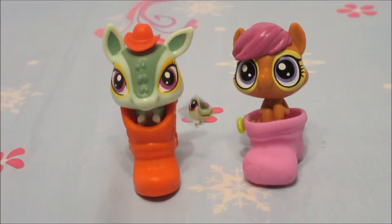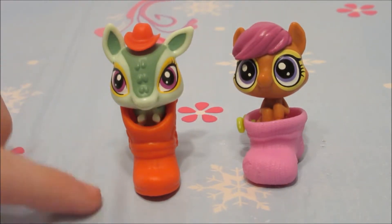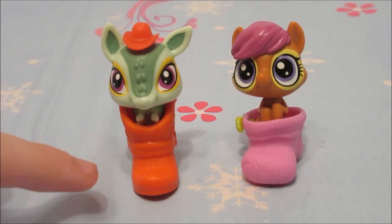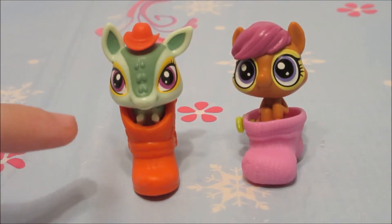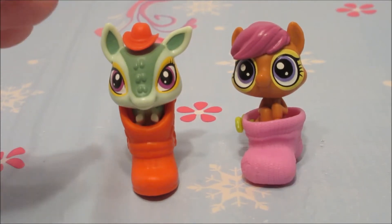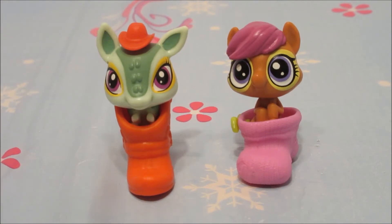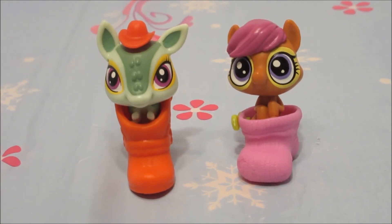Okay guys, this is the end of this video. And I decided to name my little armadillo — I decided to name her Sally. But otherwise, like I already said before, this is the end of the video. So please like and subscribe for more. See you all next time. Bye, guys!